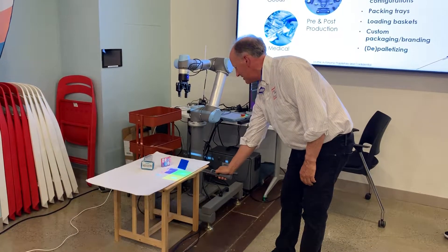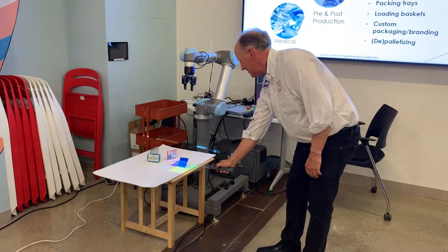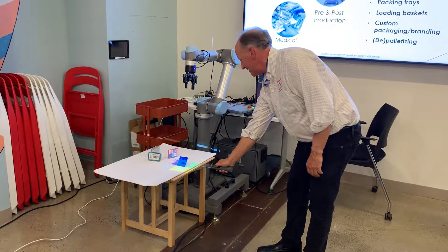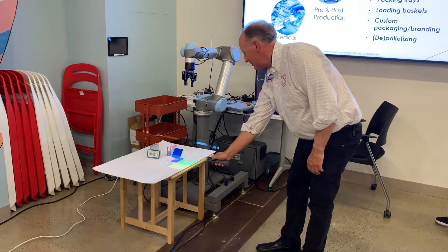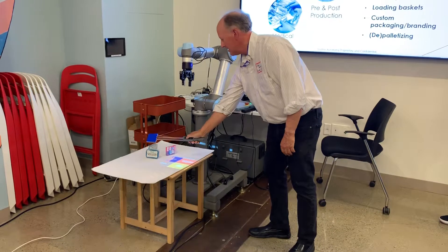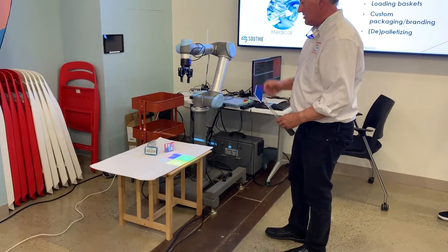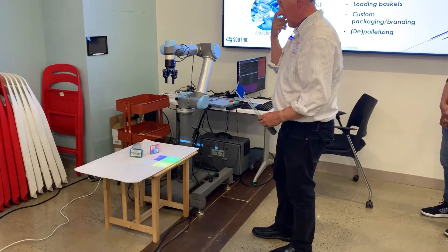Still early in our process here. There we go. I'm going to tell it — let's pick up these objects over here.